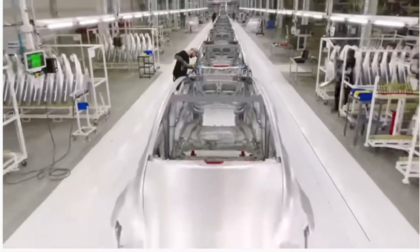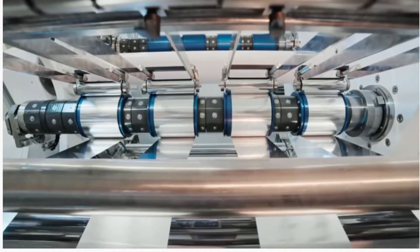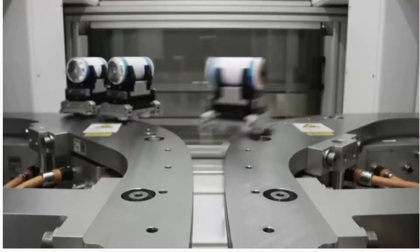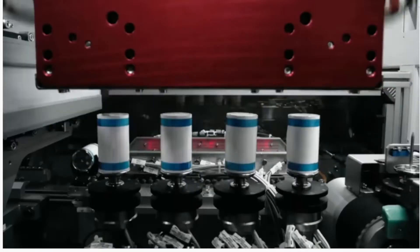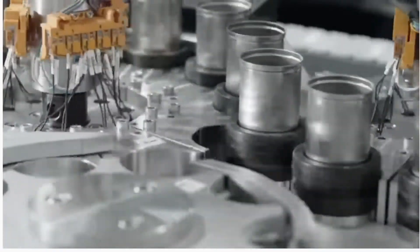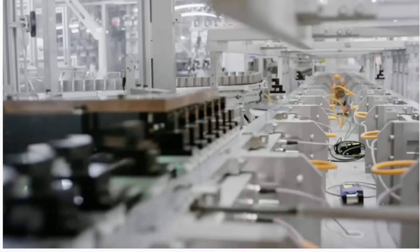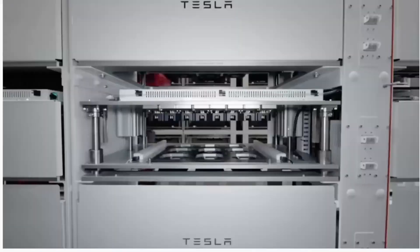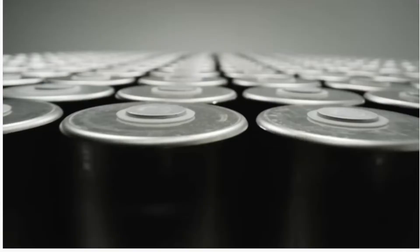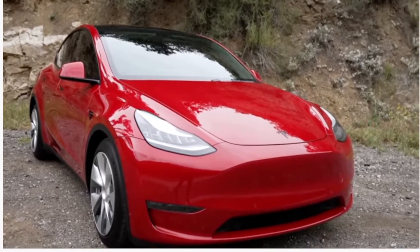Even though all the other old automakers are trying to catch Tesla, Elon Musk is such a genius. That guy is really putting all this stuff together and looks like he's going to accomplish what he set out to do — get as many EVs on the road and as many ICE cars off the road as he can. Tesla, you've got to give them their props; they are really getting everything together.